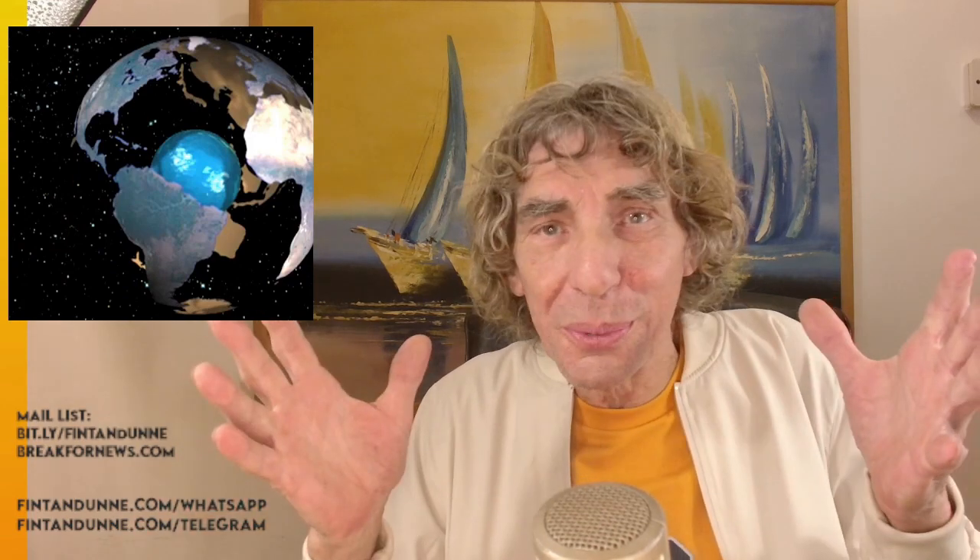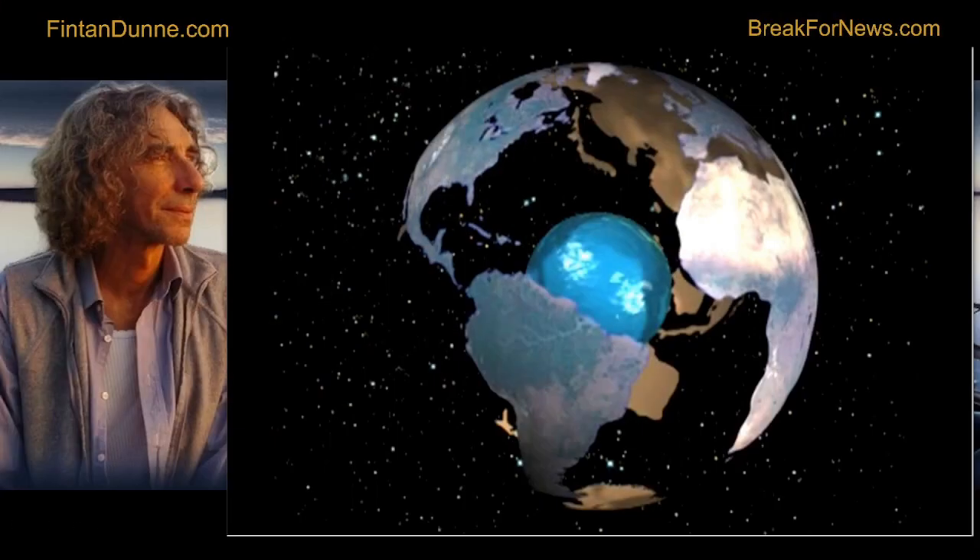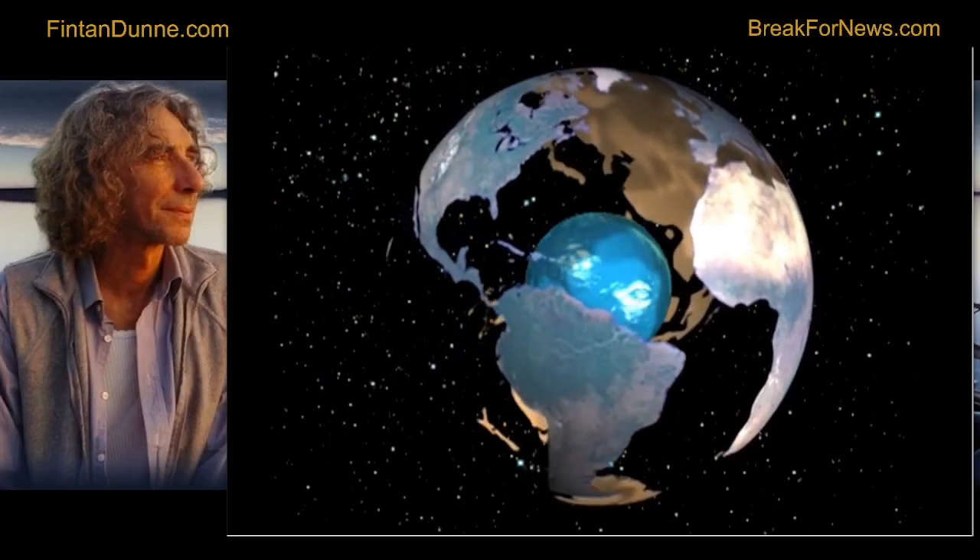But what you're watching is impossible. Science says the Earth's always been this size. Where could the matter have come from? Well, they only recently found dark energy and dark matter they didn't know existed, but they know your eyes are lying when you see this. So let's just run back in time.